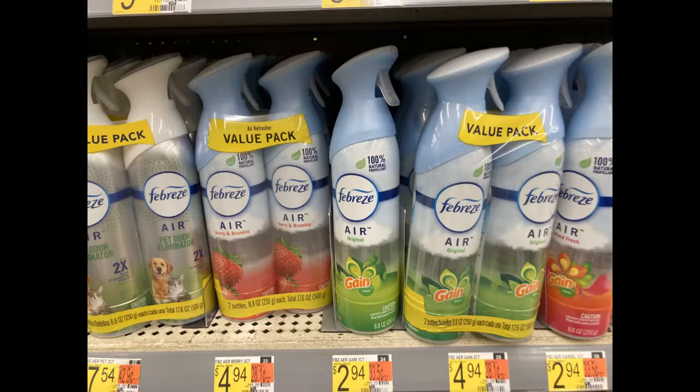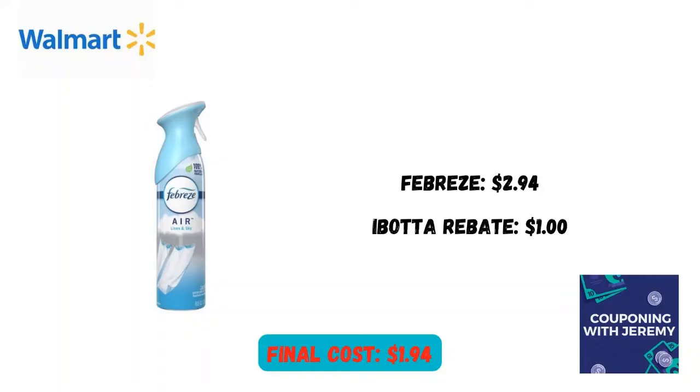I also snagged one of these Febreze sprays for $2.94. I Bought It had a rebate giving me back $1, making the final cost $1.94. Now if you get coupon inserts, you've probably got a coupon you could use on this product too. Either way, pretty good deal.